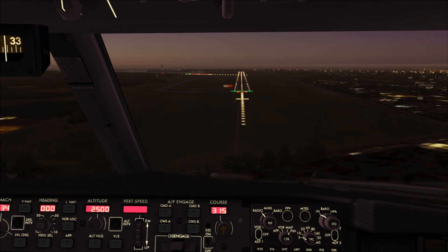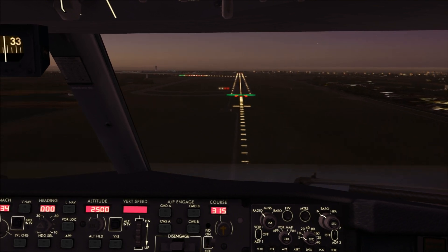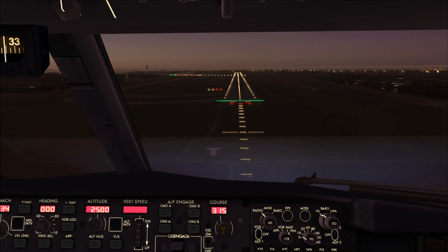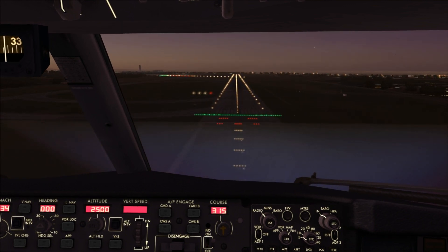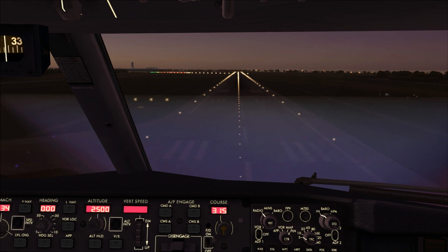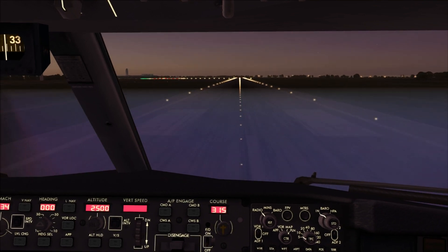Approaching minimums, minimums... 100, 50, 40, 30, 20, 10.